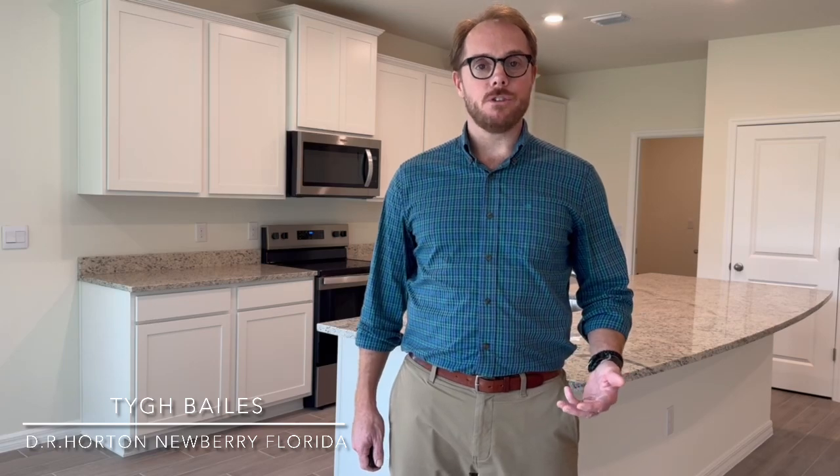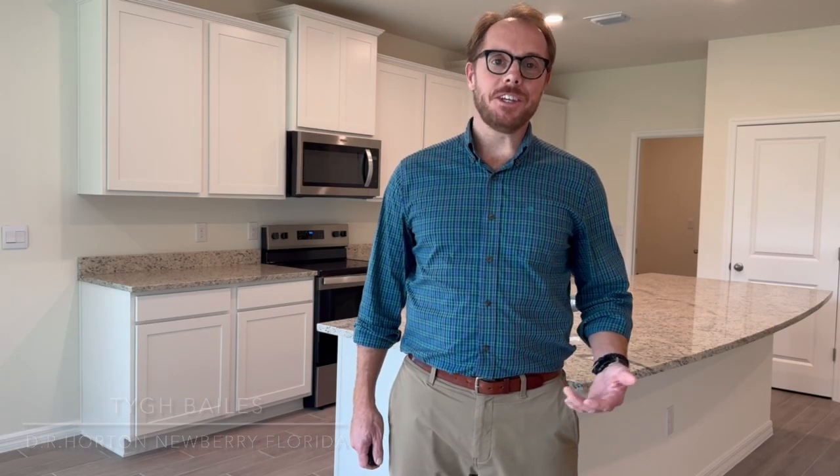But today I want to focus on the Laurel. It's a three-bedroom, two-bath, two-car garage, 1,787 square feet. The Laurel is part of our Tradition series, so let's go take a look at the Laurel.